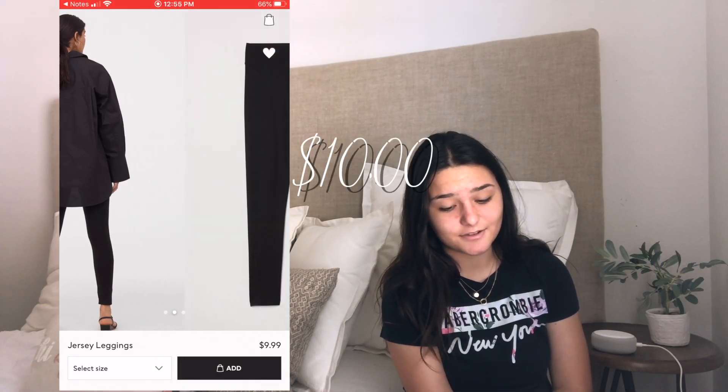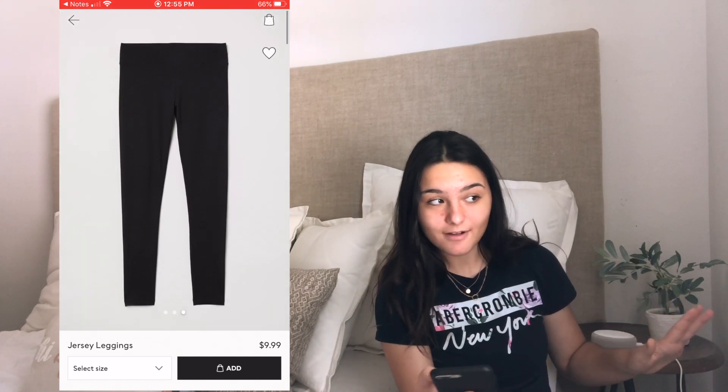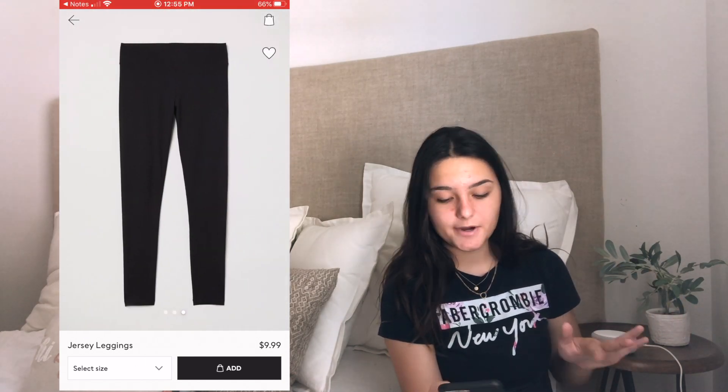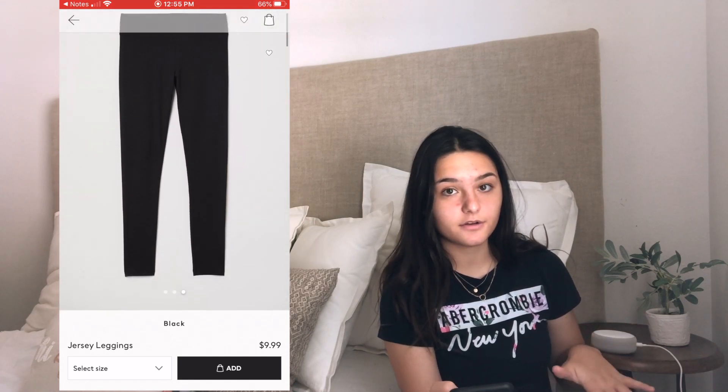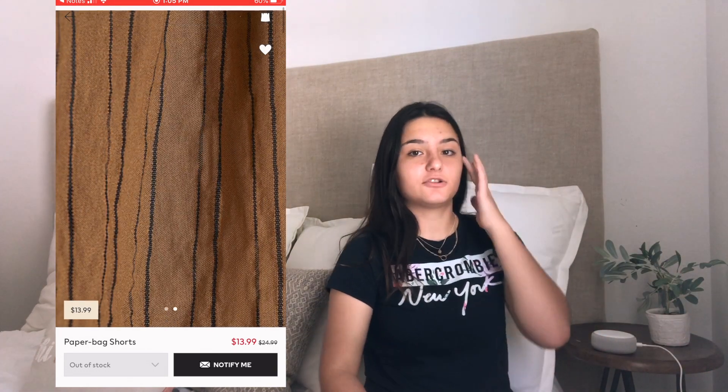The next category is bottoms. So the first thing is some jersey leggings and these are ten dollar leggings. I don't know if they're the best quality because they're only ten dollars, but these are made with cotton. Another pair of bottoms is some paper bag shorts — paper bag shorts are really hard to find and these ones are fourteen dollars.